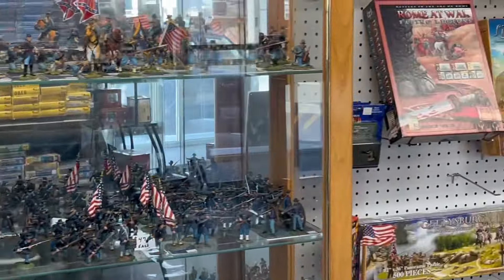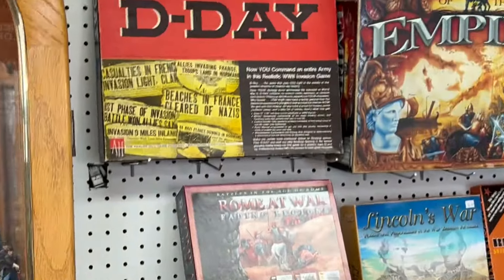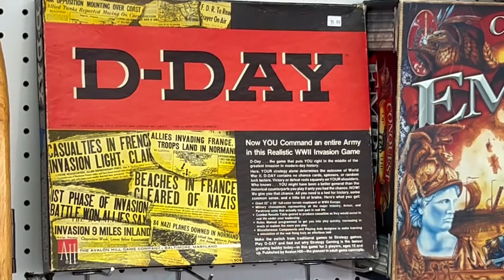We're going to swing over here to the last wall. We have an old Avalon Hill D-Day game. Look at that — does that bring back memories to everyone?